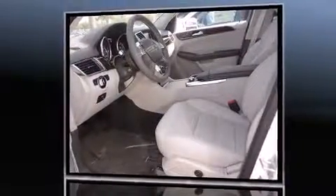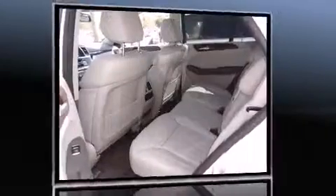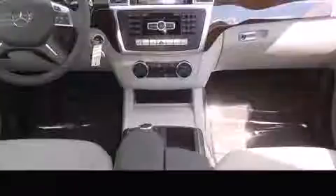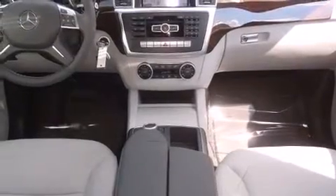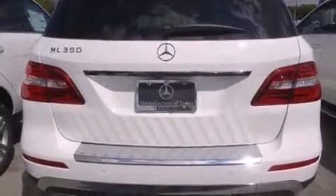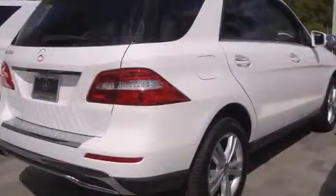Mercedes-Benz prioritized handling and performance with features such as a built-in garage door transmitter, an outside temperature display, automatic dimming door mirrors, a power lift gate, skid plates, rain-sensing wipers, and a blind-spot monitoring system. For drivers who enjoy the natural environment, a power moonroof allows an infusion of fresh air.